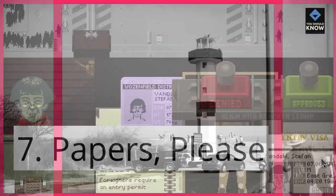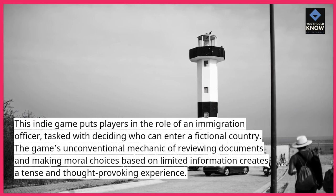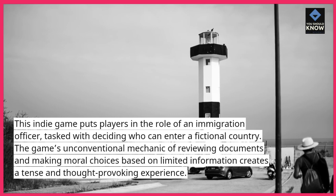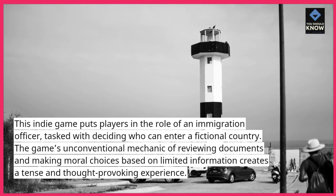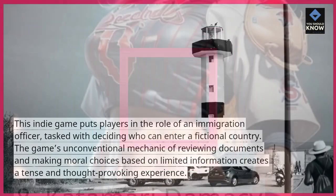7. Papers, Please. This indie game puts players in the role of an immigration officer, tasked with deciding who can enter a fictional country. The game's unconventional mechanic of reviewing documents and making moral choices based on limited information creates a tense and thought-provoking experience.